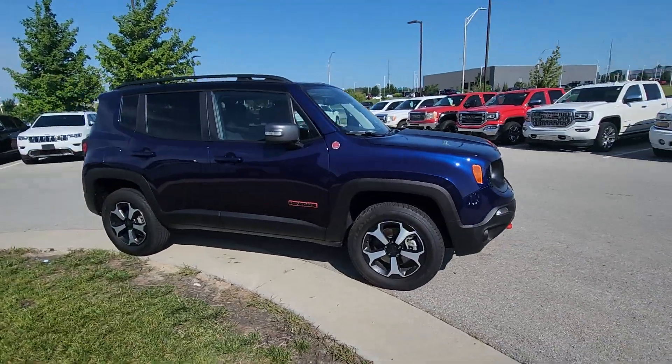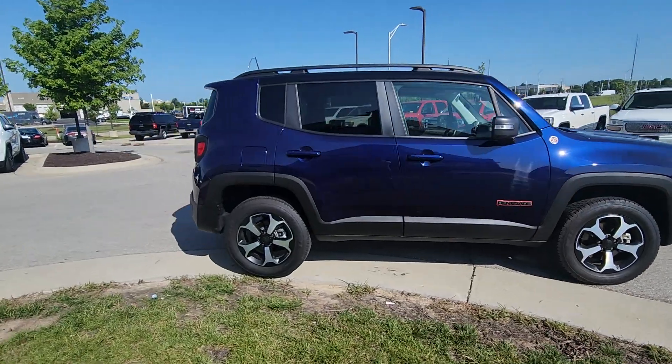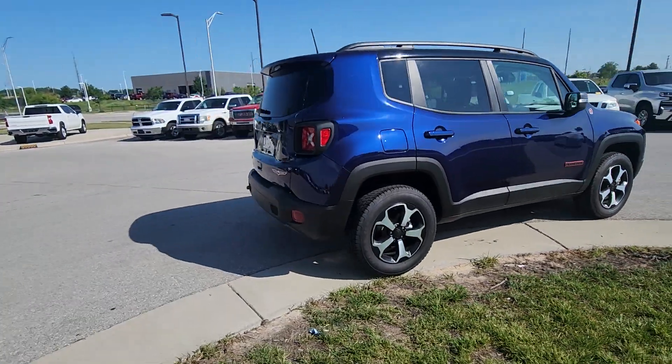As you can already tell on the outside, no major scratches, paint chips, dents — nothing like that. Really, really good shape here.